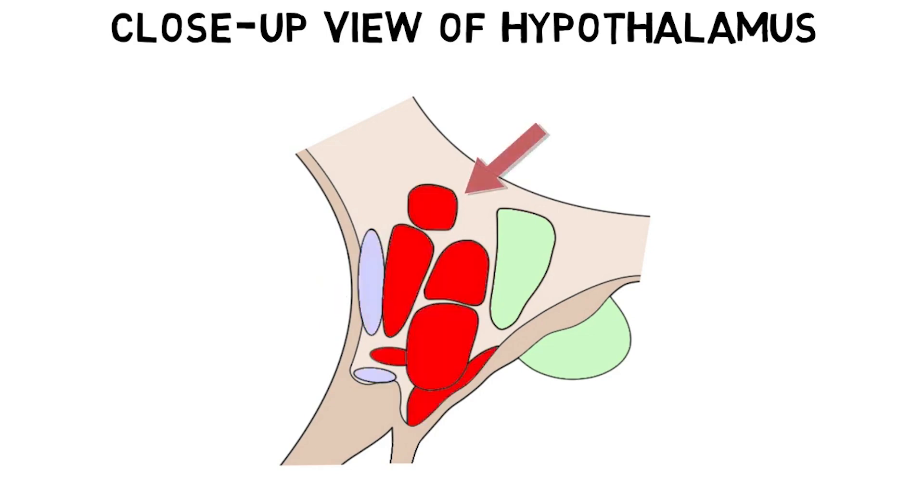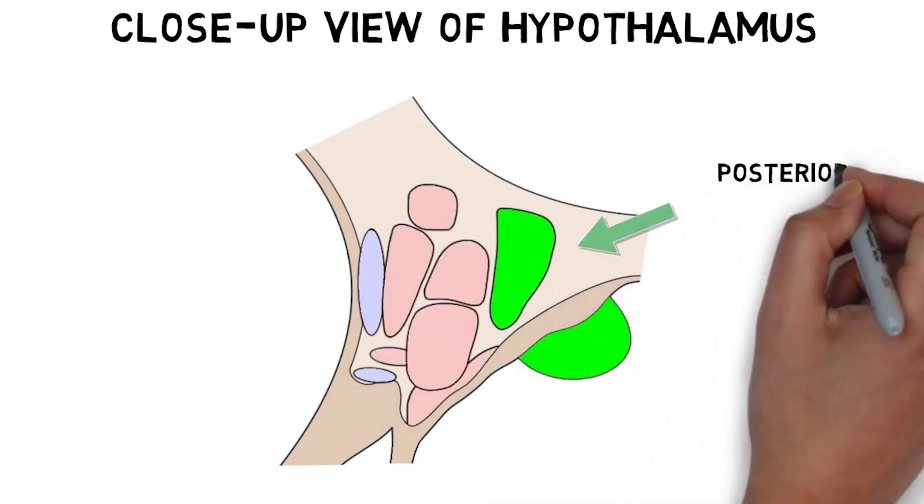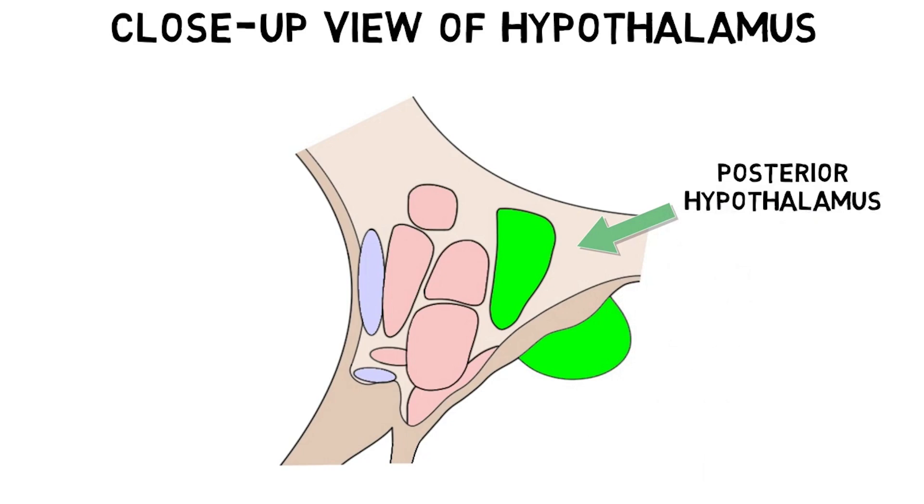The middle region is called the tuberal hypothalamus. A structure called the infundibulum, or pituitary stalk, emerges from the tuberal hypothalamus and connects the hypothalamus to the pituitary gland. The nuclei in the tuberal region play roles in hunger and feeding, sexual behavior, aggressiveness, and a number of autonomic and endocrine responses, among other things. The posterior region contains nuclei involved in wakefulness, stress responses, memory, and other functions.